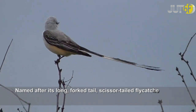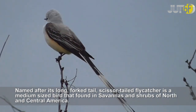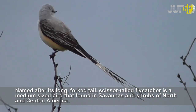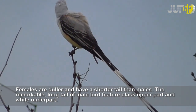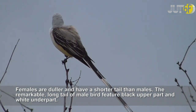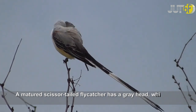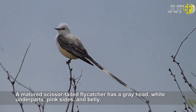Named after its long fork-shaped tail, the scissor-tailed flycatcher is a medium-sized bird found in savannas and shrubs of North and Central America. Females are duller and have a shorter tail than males. The remarkable long-tailed male bird features a black upper part and white underpart. A matured scissor-tailed flycatcher has a gray head, wide underparts, pink sides, and belly.